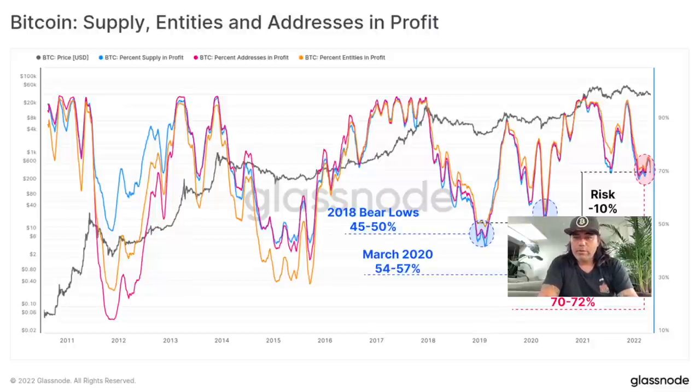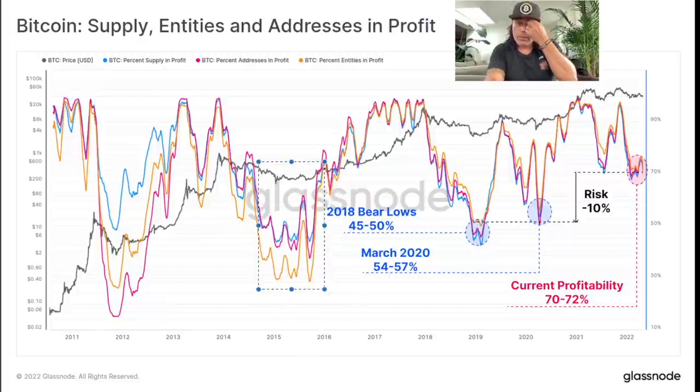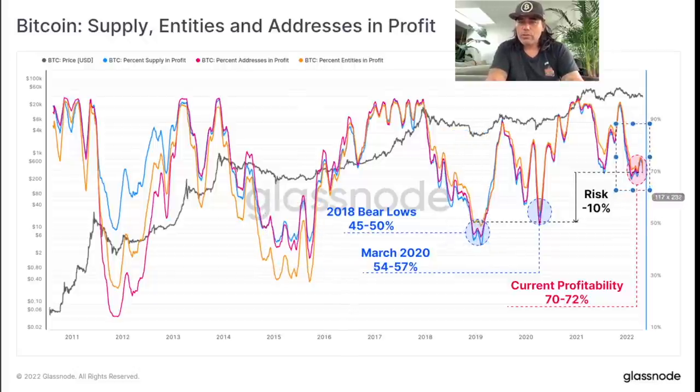The next chart is Bitcoin supply entities and addresses in profit. We can see the percentage of supply in profit, percentage of addresses in profit, and percentage of entities in profit. They are very close to each other at the moment. If we look to the left, there was a huge difference between the blue, orange, and red lines. Here in this bear market there was also a large difference, and here in this bear market there was a difference, but it wasn't as big as previous ones.